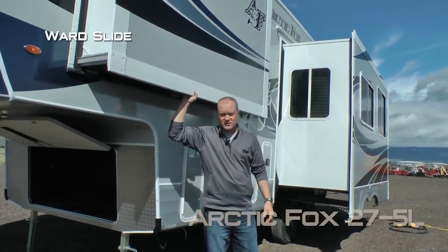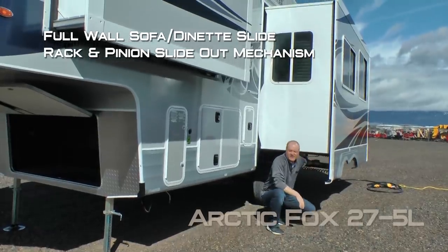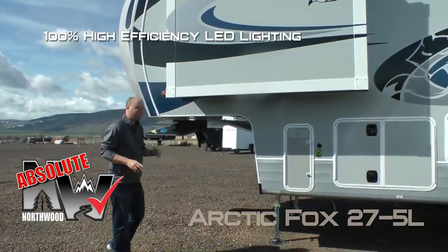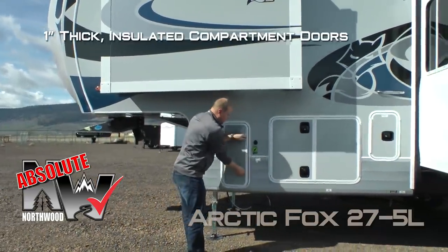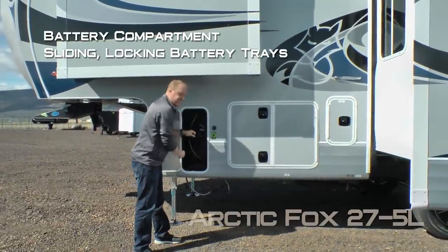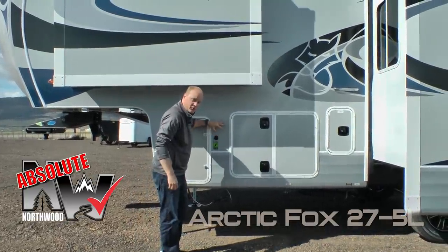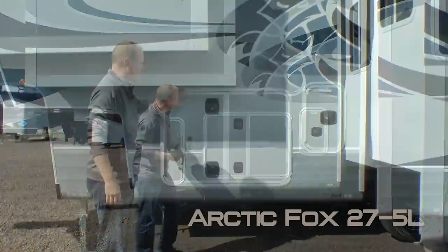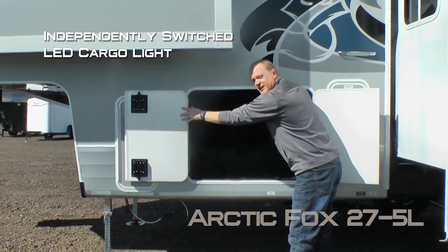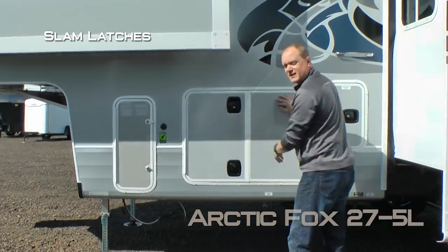The 275L features a ward slide and full-wall sofa dinette slide with rack and pinion slide-out mechanism. 100% high-efficiency LED lighting on the exterior of the coach — an Absolute Northwood feature. All luggage compartments are one-inch thick and insulated. This one houses your battery compartment with two sliding locking battery trays to accommodate two full-size batteries. Absolute Northwood feature: solar panel sidewall port. Behind these two doors you'll find a huge pass-through storage with independently switched LED cargo light and slam latches.